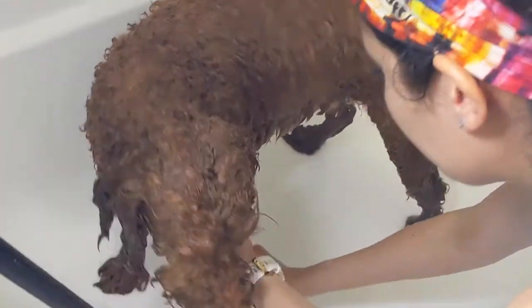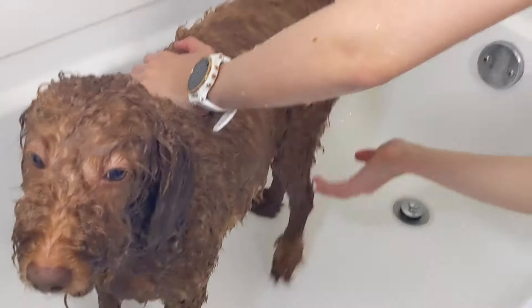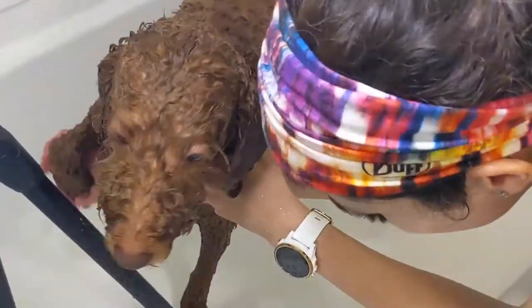As soon as I am done bathing my dog, I like to let him drip in the shower for about a minute because that means there will be less water all over my bathroom floor. I have found that by giving his paws, ears, and tail a gentle squeeze, I can wring out some of the water in his fur.